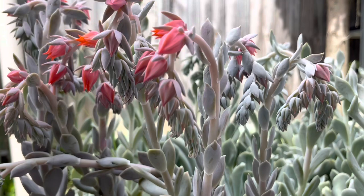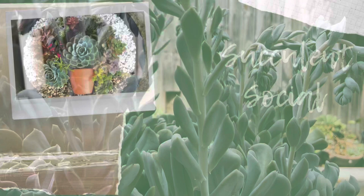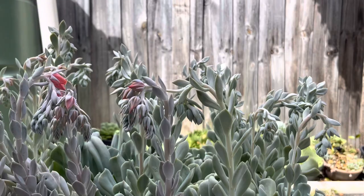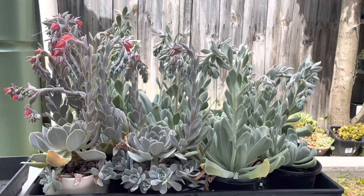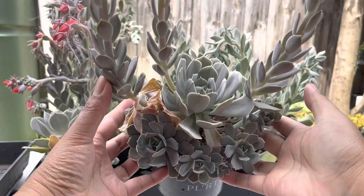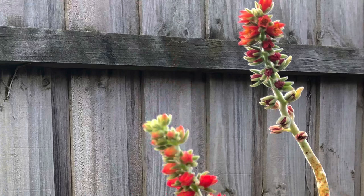Today we're looking at gorgeous echeveria flowers — they're showing beautiful colors. In today's video I'm going to talk about why they bloom, when they bloom, and what to do with them. I have here some gorgeous pots of Echeveria Holy Gate and also Echeveria Topsy Turvy because they're really showing off right now.